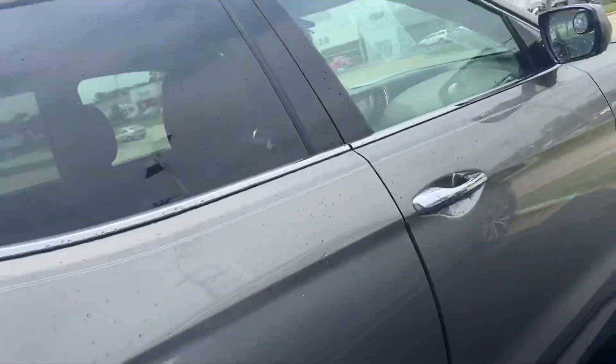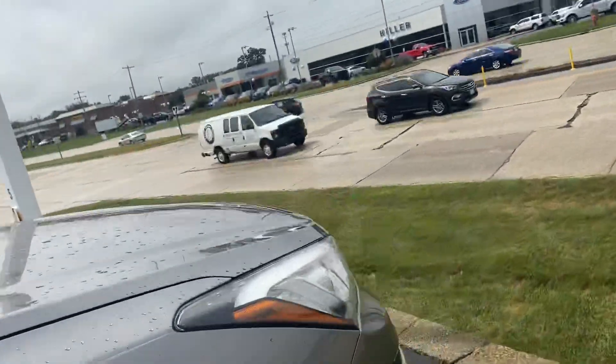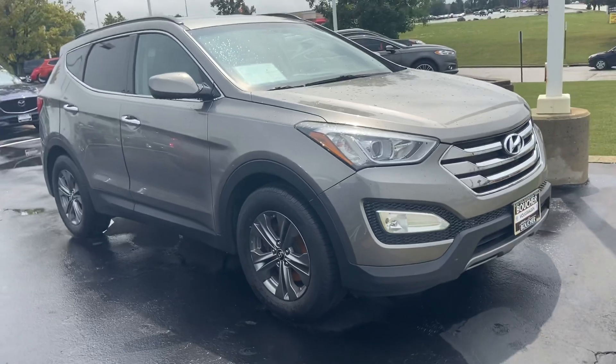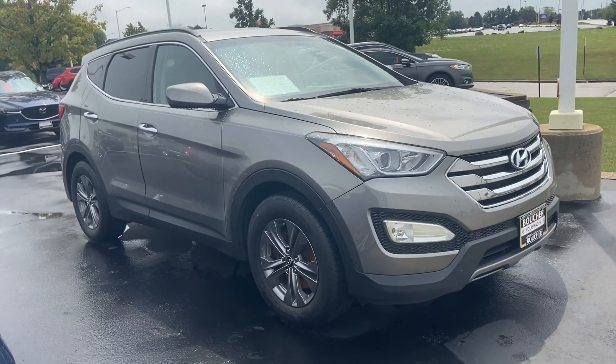The body looks nice all the way around. I'd be happy to arrange a test drive for you or answer any questions you might have. You can reach me at 414-525-1100, and my name is Nick.